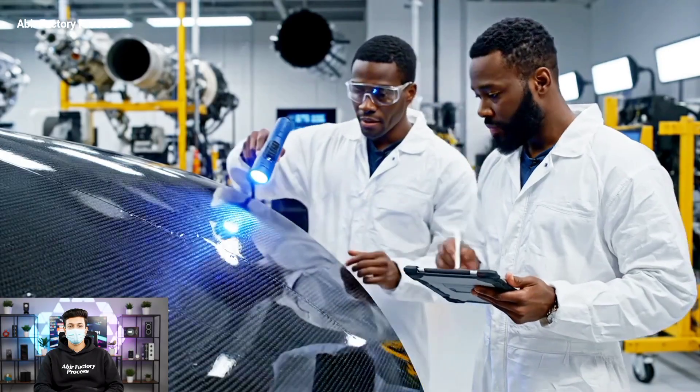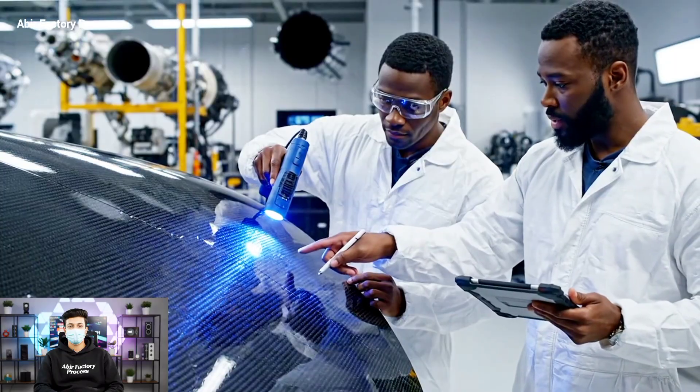Look at this point right here. Yes, I see it. The readings match the specs. It checks out.